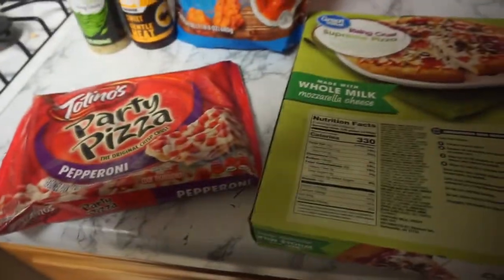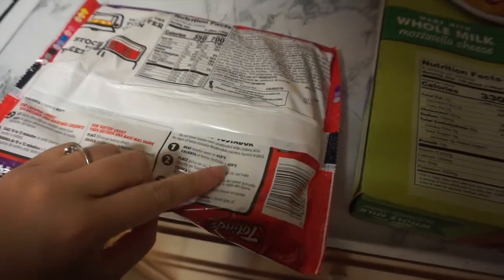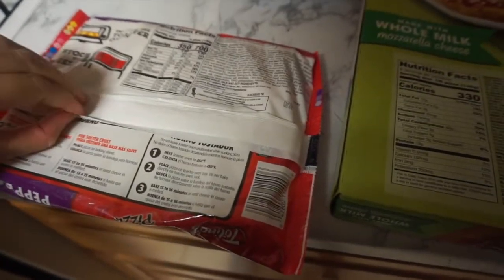Our pizza's going in the oven. I was going to make Mexican pizzas tonight but I really just don't feel like cooking, so we're doing pizza. 400 degrees for 25 minutes, or 450 for 15 minutes.